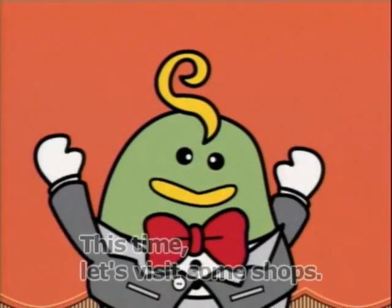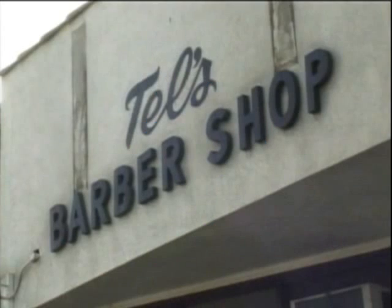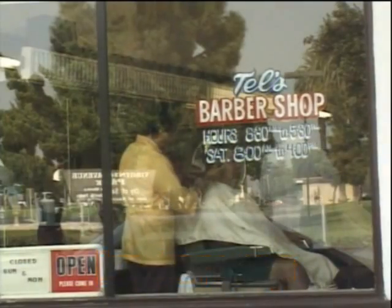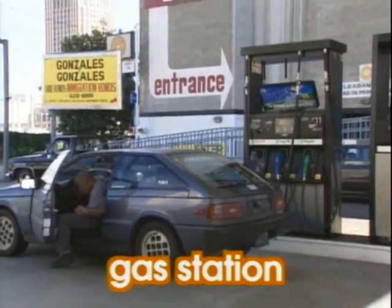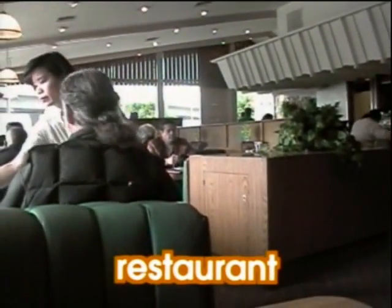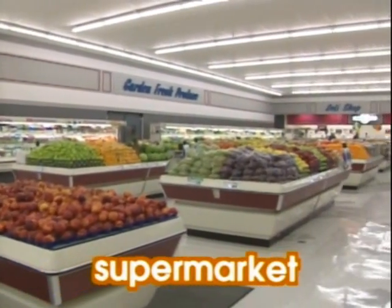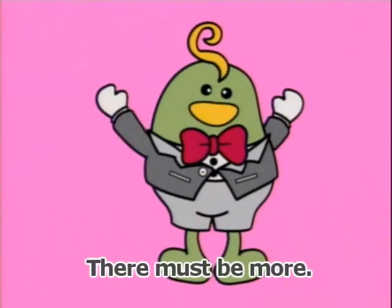This time, let's visit some shops. What kind of shops are there in the city? Let's say them together. Barbershop. Gas station. Restaurant. Supermarket. There must be more!